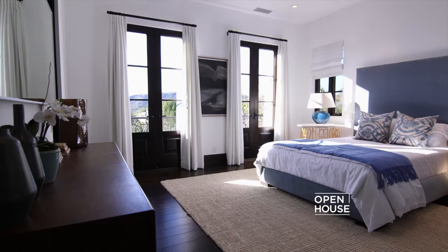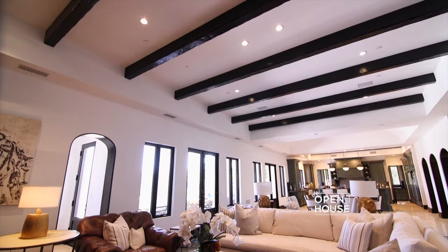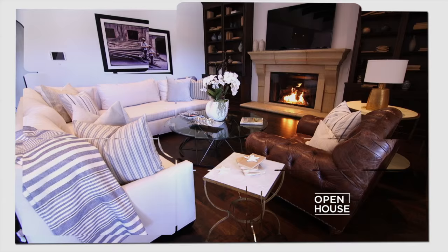This home features 8 bedrooms, 12 bathrooms, and over 13,500 square feet of exquisite living space. There's so much more to see, so let's head inside.